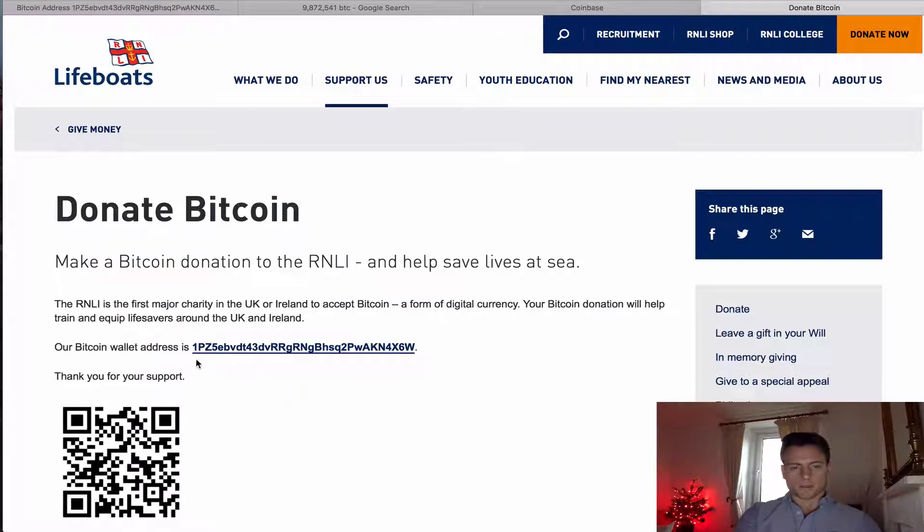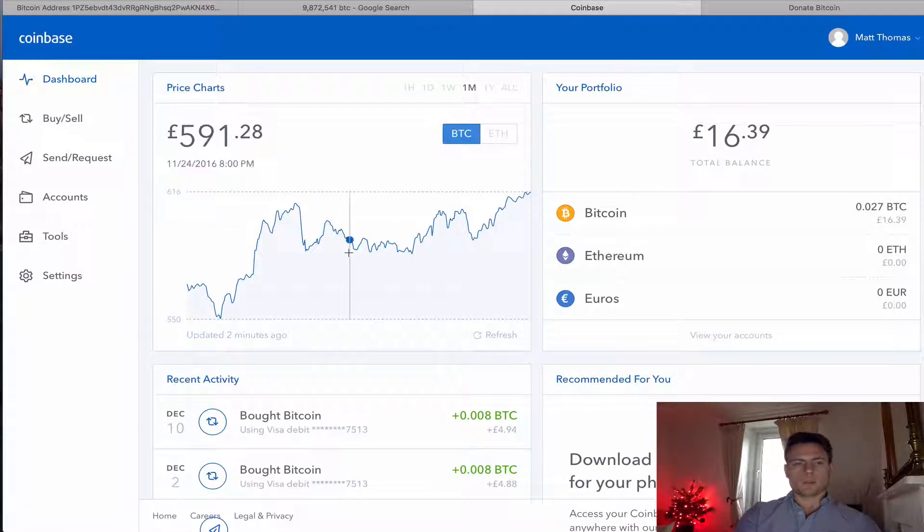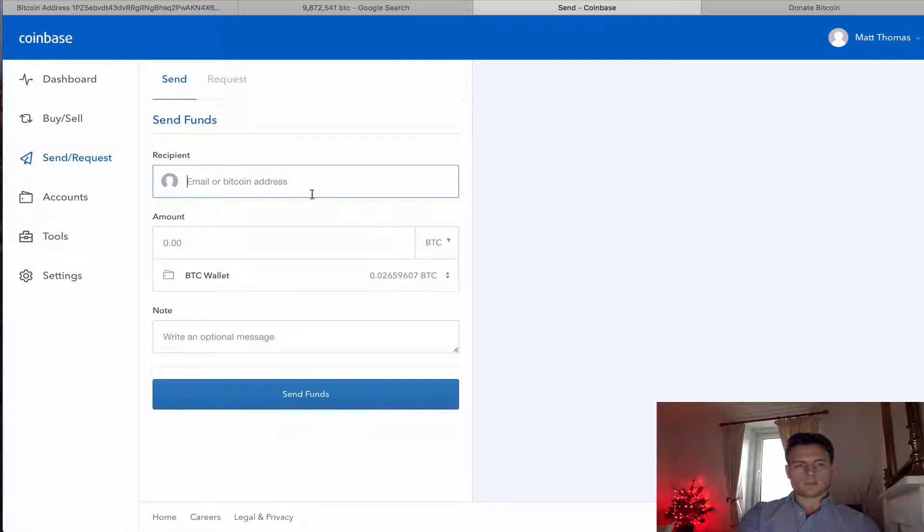So what I'm going to do, I'm going to copy this address and I'm going to go back to my Coinbase wallet, and I am going to go to send request and send funds.